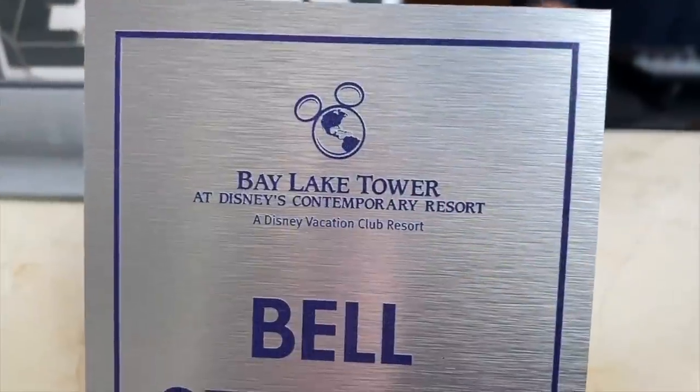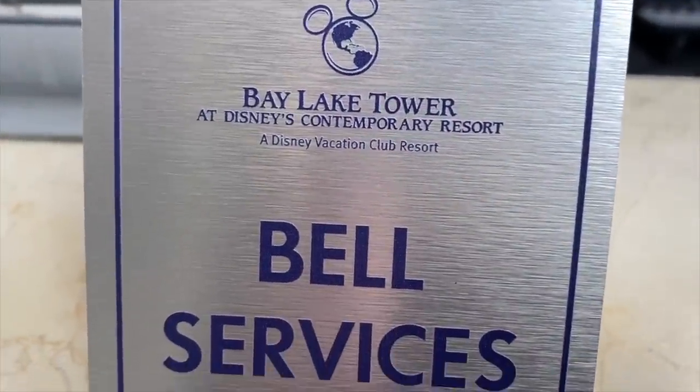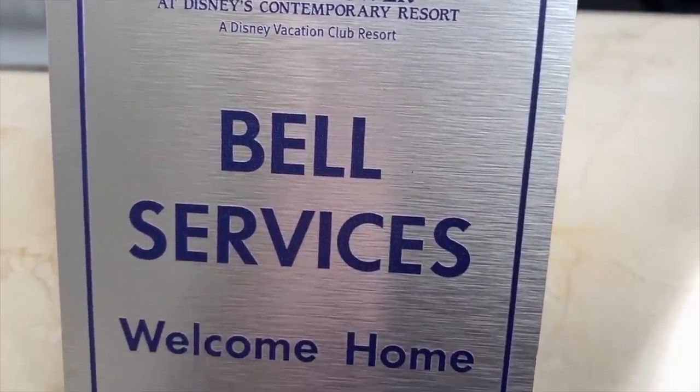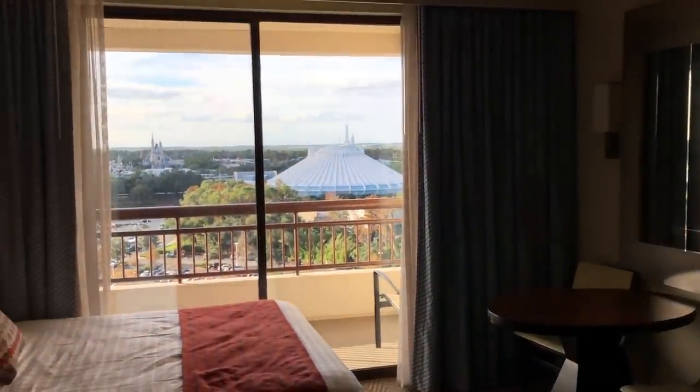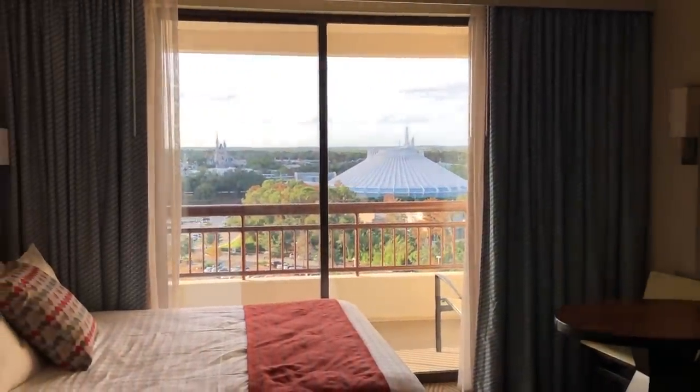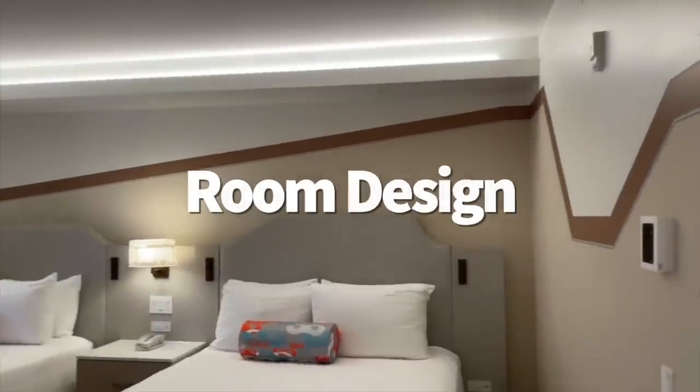You've certainly got plenty of choices when it comes to places to stay at Disney's Contemporary Resort. Whatever your price prediction was, if you landed in that $500 to $4,000 range, you're a winner, winner, chicken dinner.